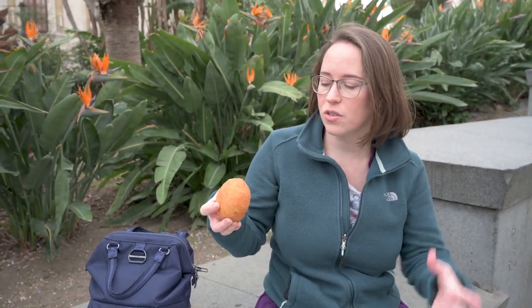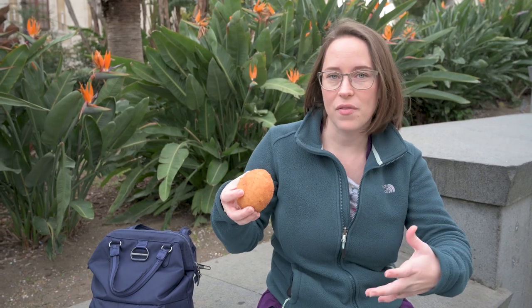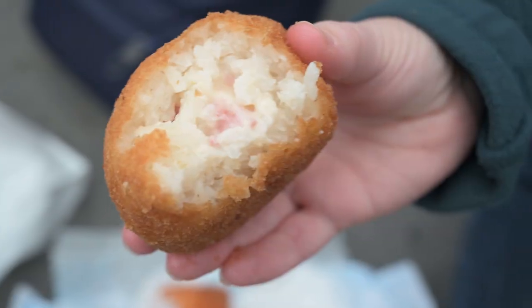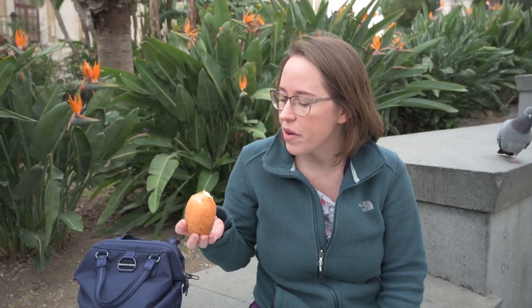That ragu one was incredible, but now we have the round one and this is prosciutto. I'm not sure how the makeup of the inside is going to differ. Totally different — the other one had that really good tomato sauce. This is much more mild, and you can see the prosciutto in there, but it's just way more mild. I definitely like the ragu one better, so that's the one I would pick.